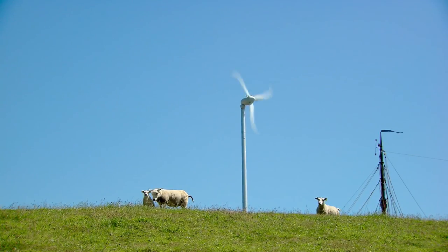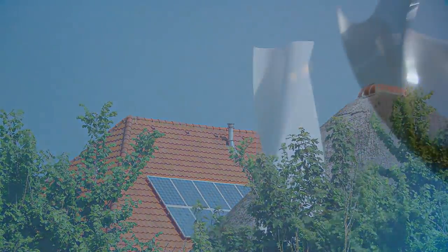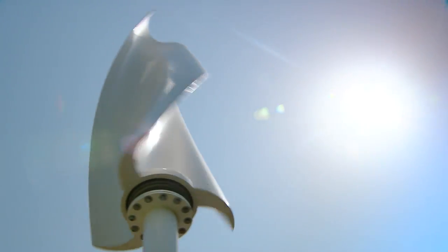Texel strives to be energy neutral by 2020, and the Islanders are actively experimenting with solar panels, solar heaters, tidal power and wind turbines.